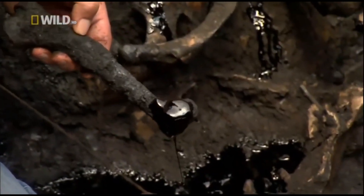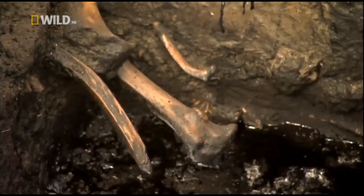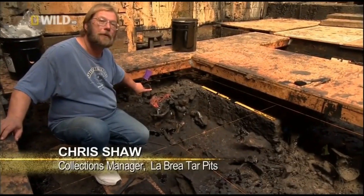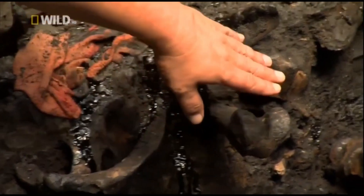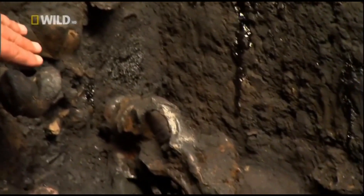Asphalt is not only a deadly trap — it is also an excellent preservative. The bones it disgorges are in much the same condition as if the animals had died just a few years ago. This is part of the hip bone of a saber-toothed cat, and down here you can see the knee joint. And in this corner over here, there's a beautiful skull of a saber-toothed cat.